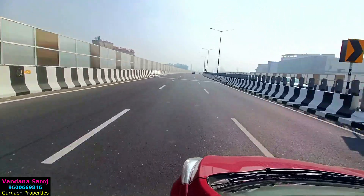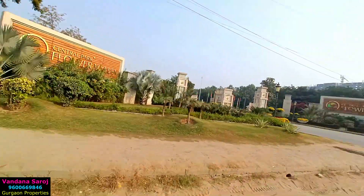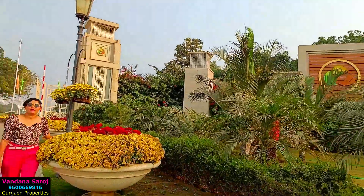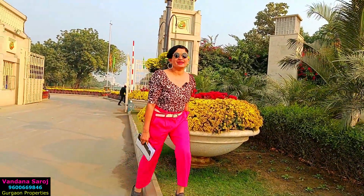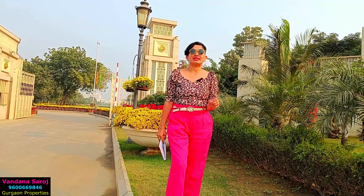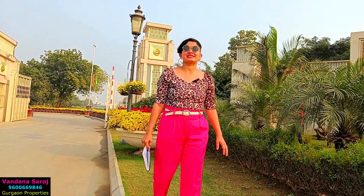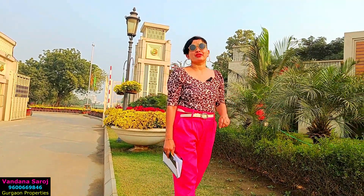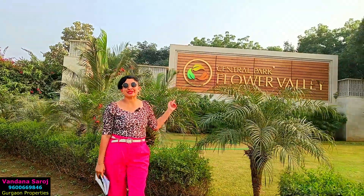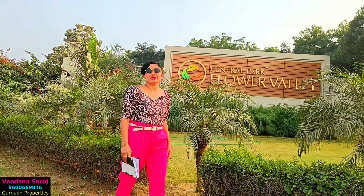This is the traffic-free Sona elevated road and today I am going to cover this beautiful township for you. Welcome back to my new video. I am standing at Sona, Gurgaon Sector 32-33, and today I am going to cover Central Park Flower Valley. This is a project known for its natural beauty, greenery, and flowers. This is the project I am going to cover today, and before that let's talk about the location.